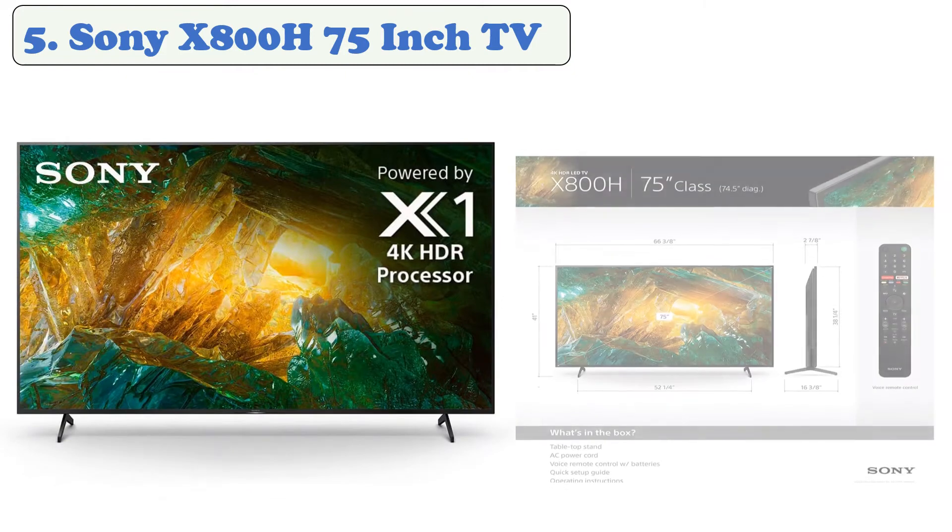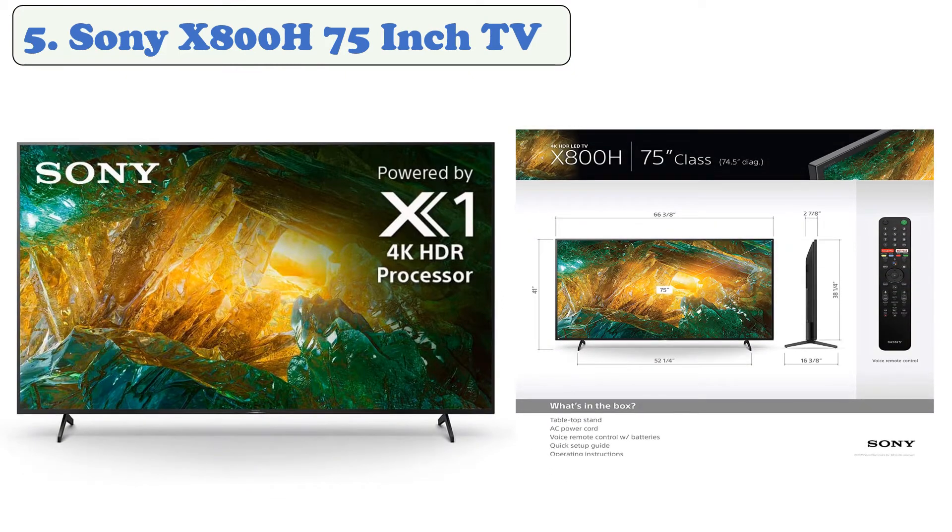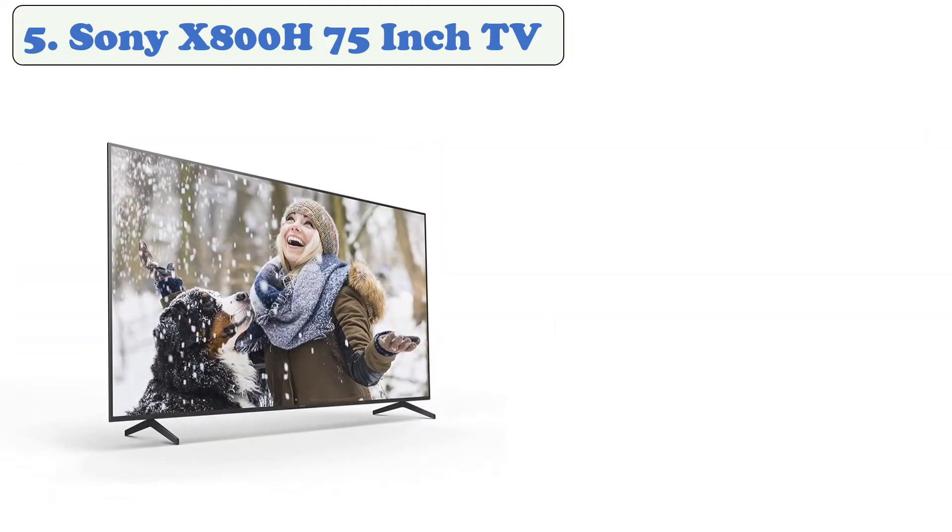At number five, the Sony X800H 75-inch TV. The Sony X800H is another great 4K 75-inch UHD TV to consider below the two thousand dollar price range. It's a pleasant upgrade over its previous version with decent build quality and very good viewing angles. It has the full Android TV interface and is powered by the 4K HDR processor X1 for more agile performance.